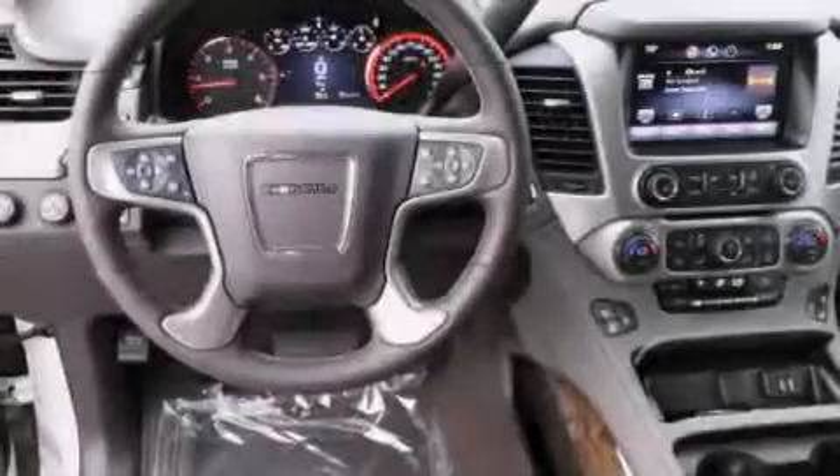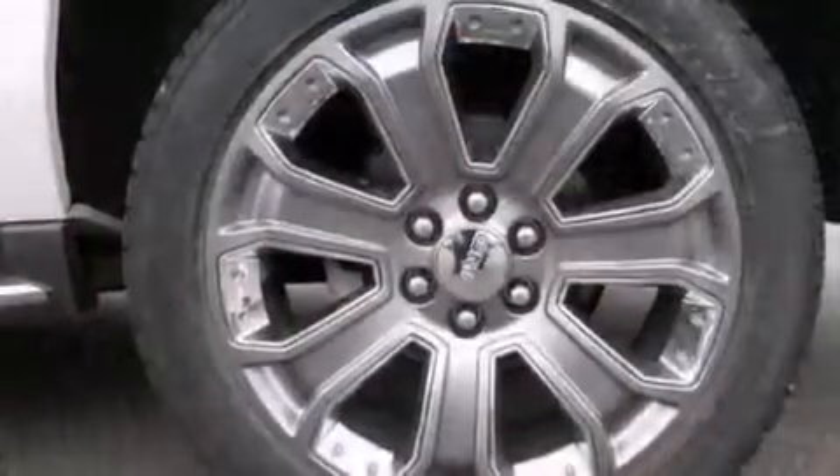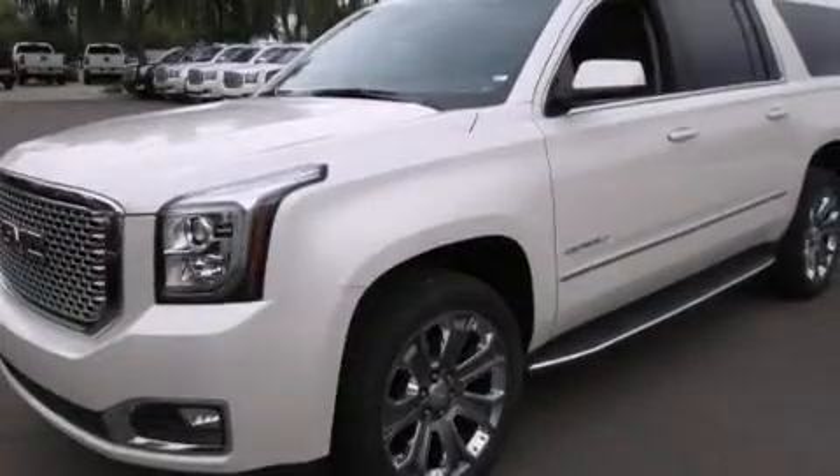The following features are also included: adjustable driver pedals, memory settings for the seat's positions so you can recall your favorite alignment with the push of one button, cruise control, and rear curtain airbags.